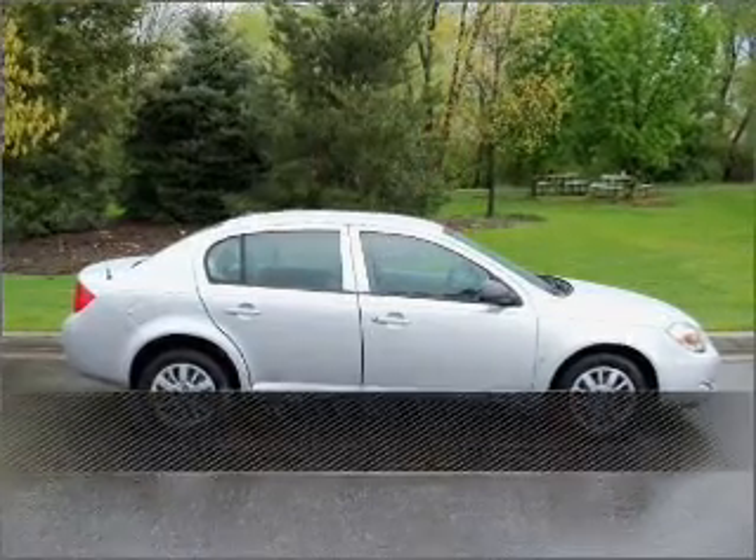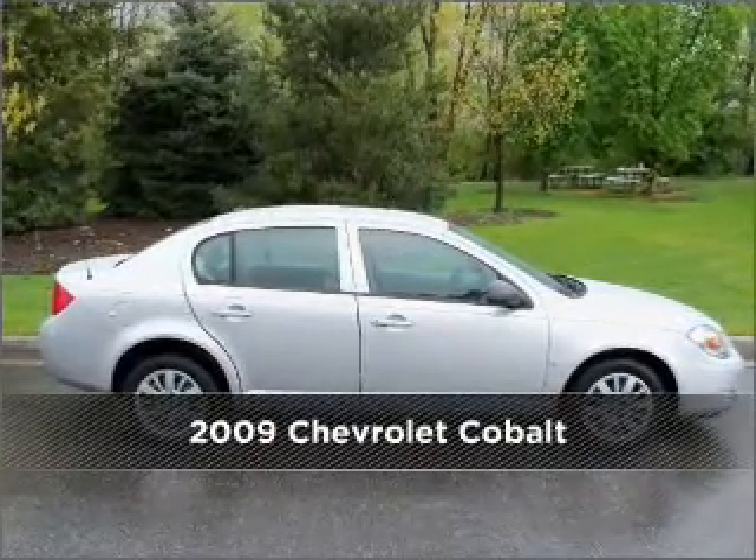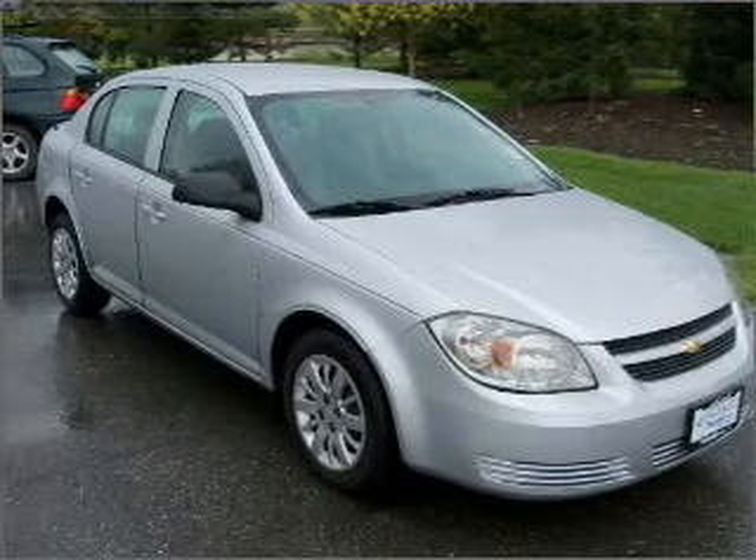Stand out in this 2009 Chevrolet Cobalt. Discover the vehicle that meets your needs.